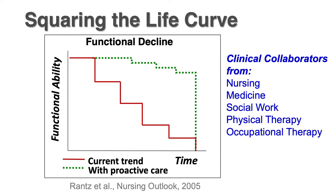What we're trying to do is literally square the life curve. We're not necessarily asserting that we're going to extend somebody's lifespan, but what we want to do is improve and extend someone's health span — that is, keep them up at a healthy level for as long as possible.